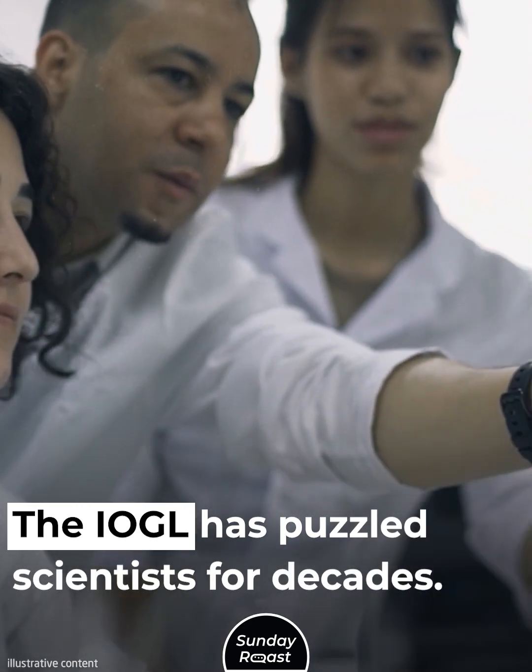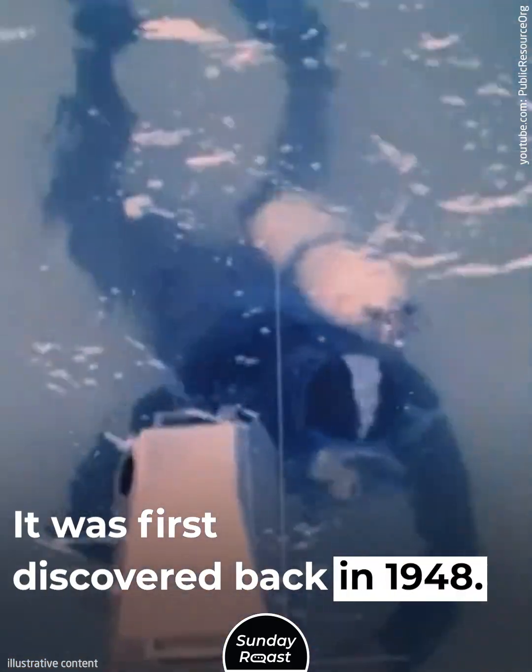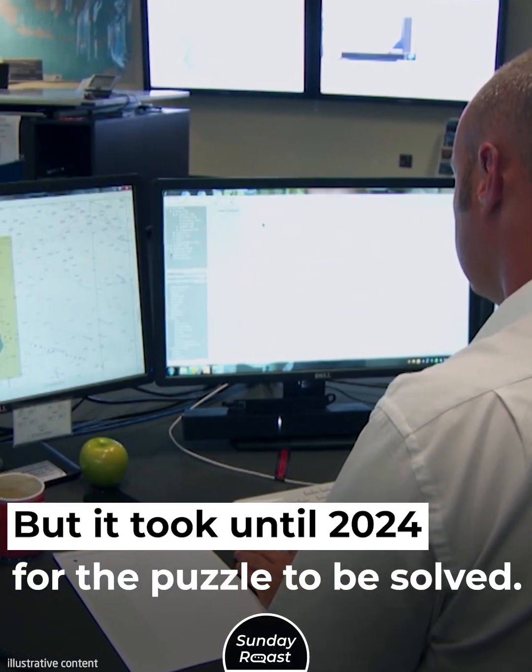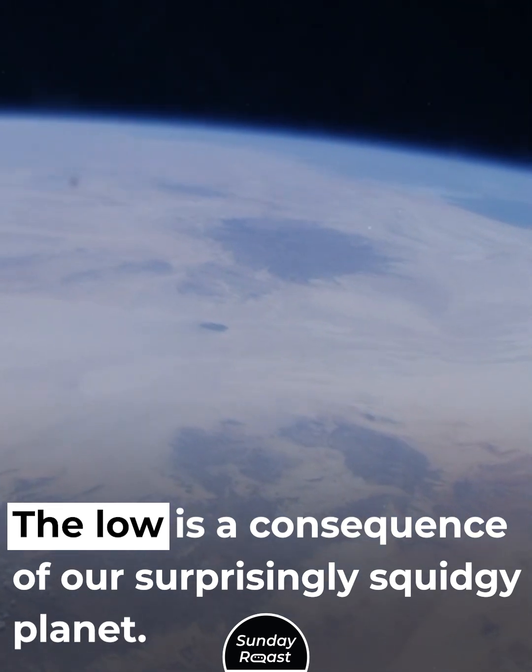The IOGL has puzzled scientists for decades. It was first discovered back in 1948, but it took until 2024 for the puzzle to be solved. The low is a consequence of our surprisingly squidgy planet.